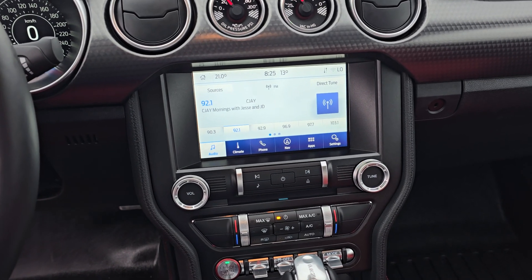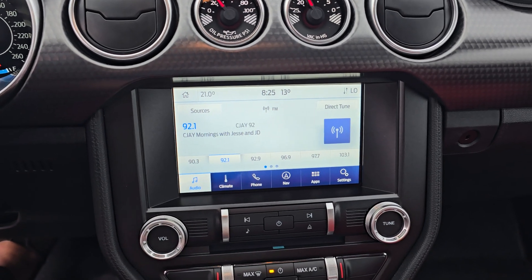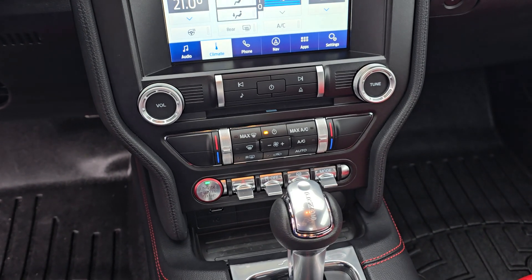On the center screen, you have options for audio, climate, phone, navigation, as well as other apps and settings, and you do have a backup camera. Underneath that, you have manual climate control settings.